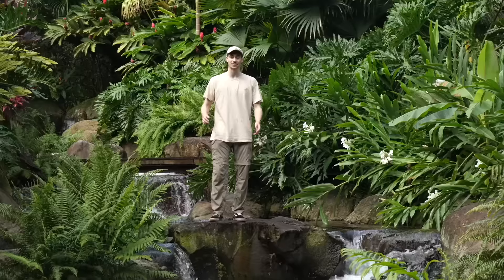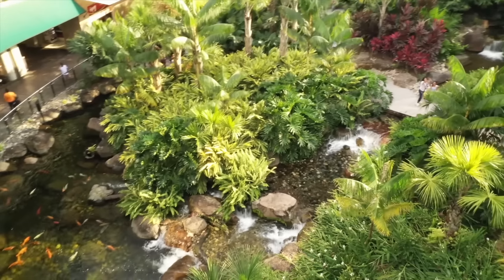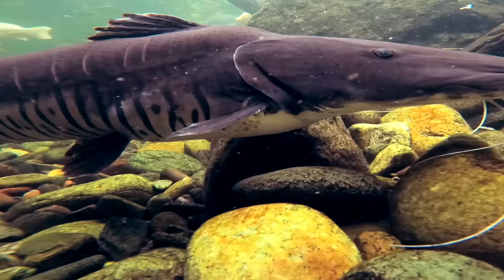We're here today in Villa Vicencio, Colombia, seeing the world's largest aquascape ecosystem pond filled with hundreds of different fish from the Amazon River.